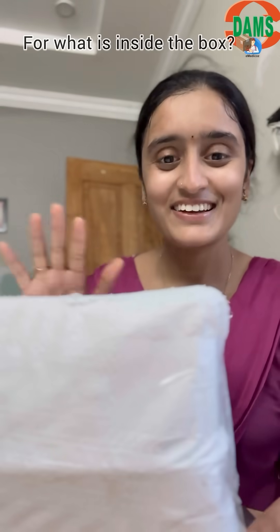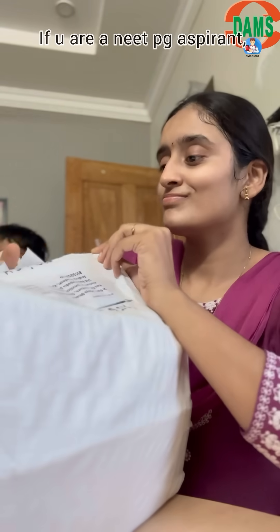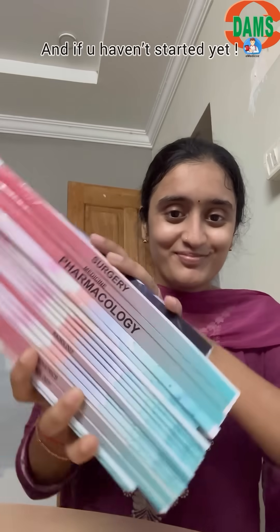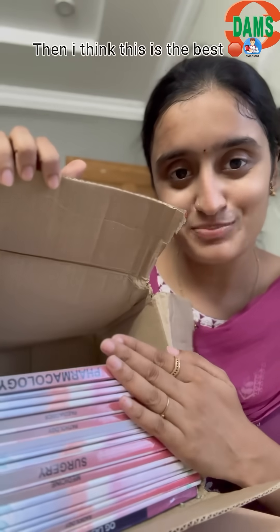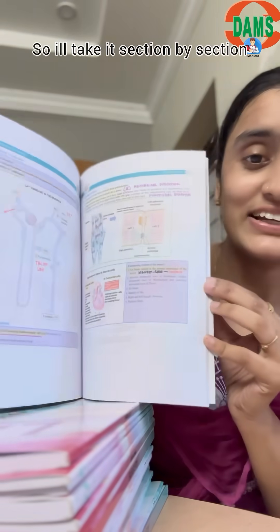Hey guys, I'm super excited for what's inside this box, so let's unbox it together. If you are a PG aspirant for 2025 and don't know what to purchase, and if you haven't started yet, then I think this is the best place to stop. I have got LRR from DAMS — Daily Academy of Medical Sciences.